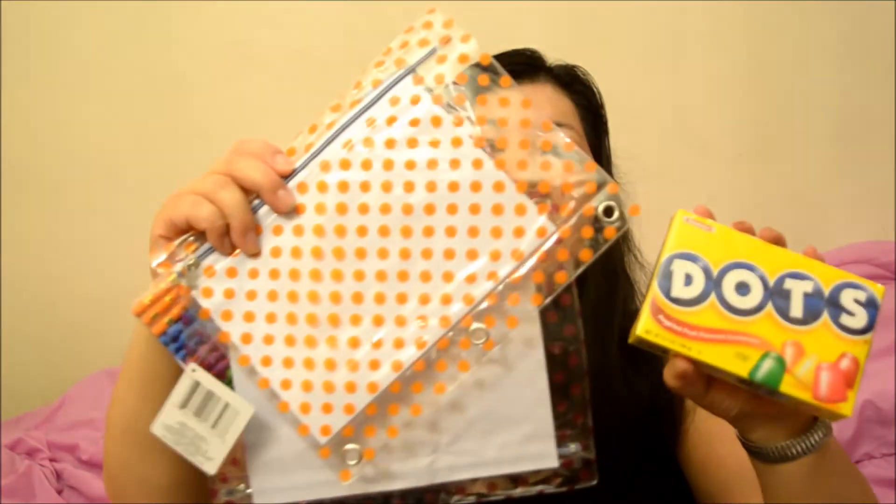And then I got my Dots candy, because every time I go I have to get Dots. It also goes with the whole dot theme — dot pencil case, dot pencils, dot candy!